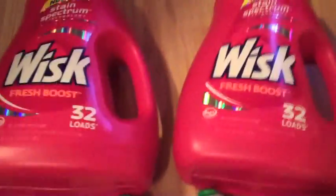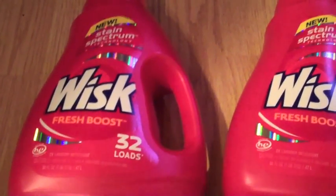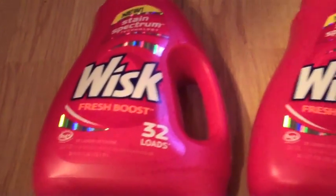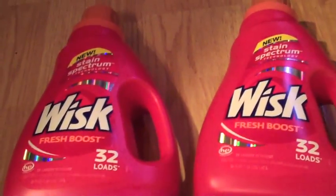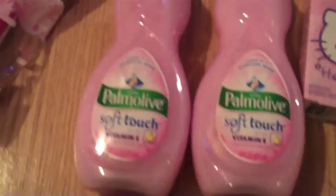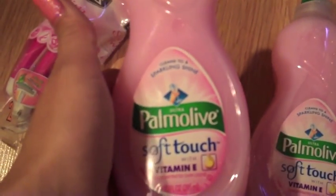My last stop today was CVS. The Whisk was on sale buy one get one free, and it's originally about eight dollars per one, so I got two for eight dollars. I had two two-dollar off coupons, so I paid four dollars for two of those. Next was the Palmolive, and it was on sale for 88 cents. I had a 25 cent off coupon, so we'll just say I spent 70 cents on that. I got two of those.